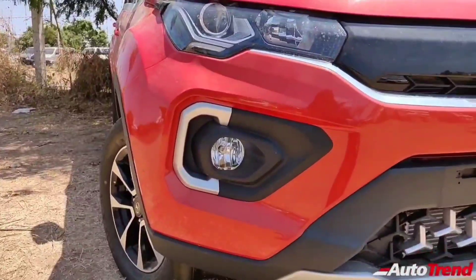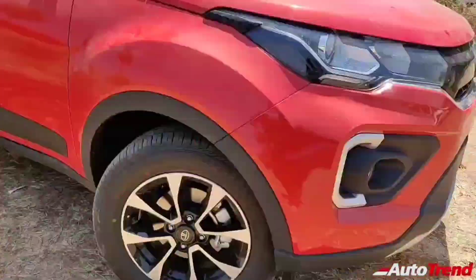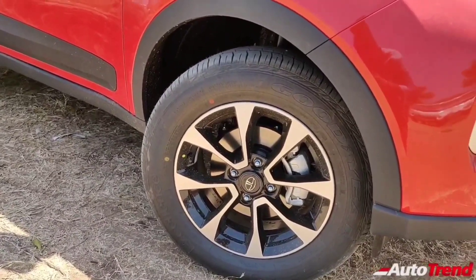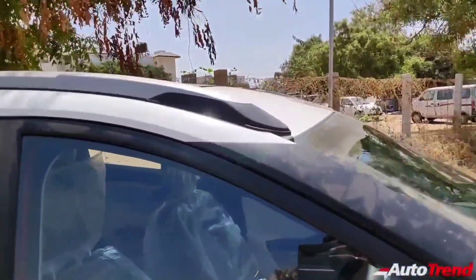Earlier the facelifted BS6 Tata Nexon was available in only 5 variants namely the XE, XM, XZ, XZ Plus and the XZ Plus optional. However, Tata Motors have now introduced a brand new variant right in between the XZ Plus and the XZ Plus optional variants.